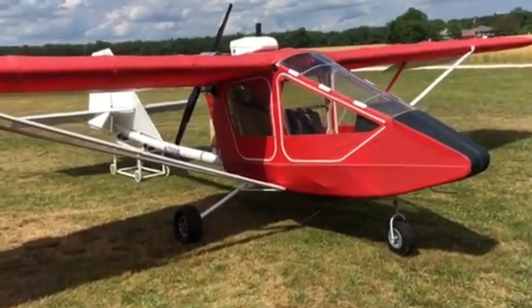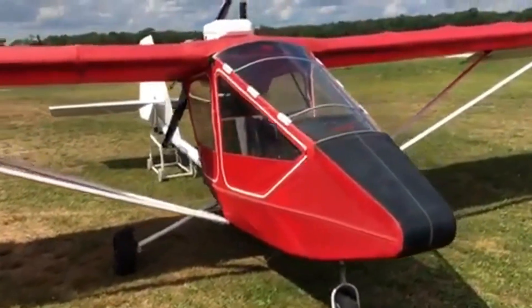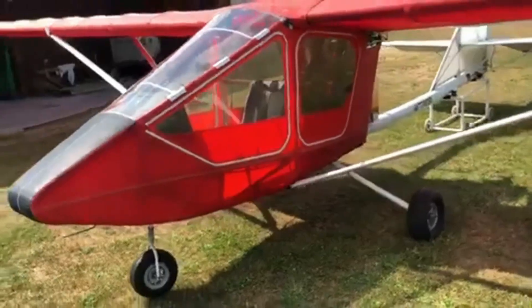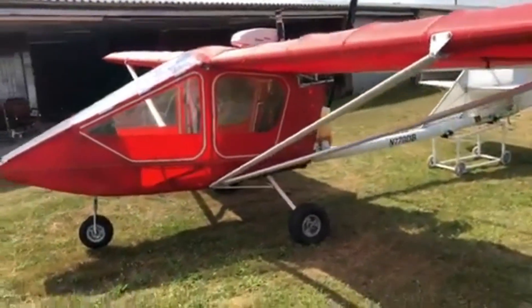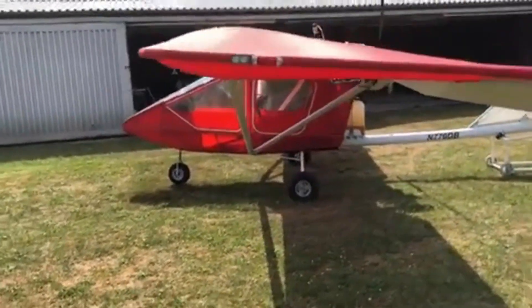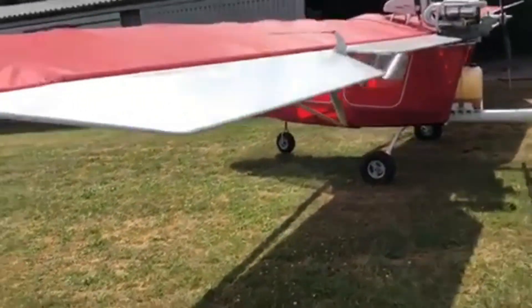CGS Hawk Aero 2. Step into the CGS Hawk Aero 2, and it feels like sliding behind the wheel of a classic car — timeless, familiar, and full of life. Its tandem cockpit is snug yet open, with the rear seat raised just enough to give passengers a clear, unobstructed view.